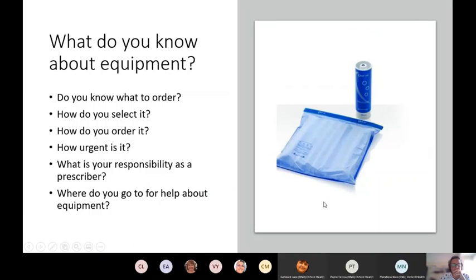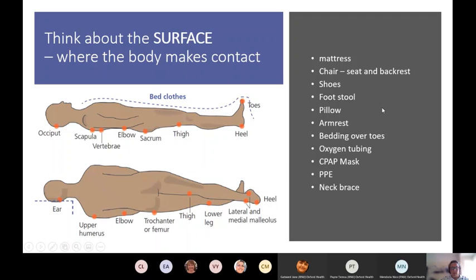Pressure relieving equipment - what do you need to know? Lots of things: what to order, how to decide what's right for your patient's needs, how to make that decision, how to order it, how to decide upon urgency, what your responsibilities as a prescriber are, and where to go for help. By the end of this session, we will have covered all of that.